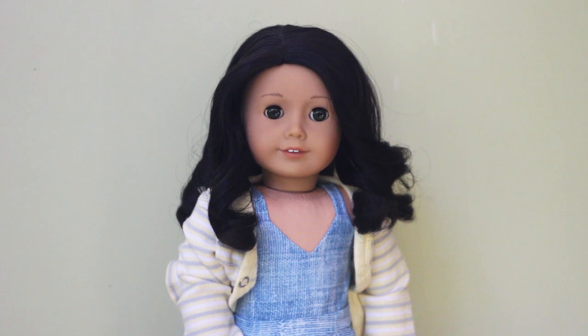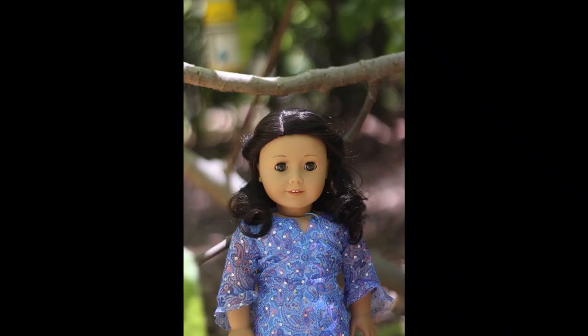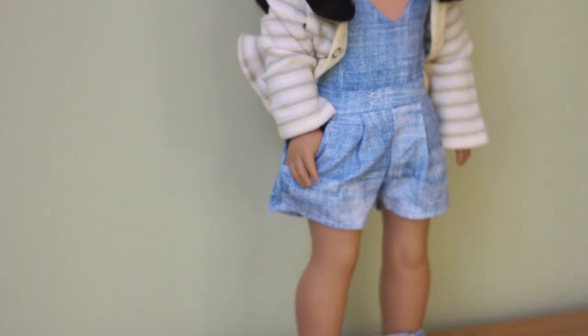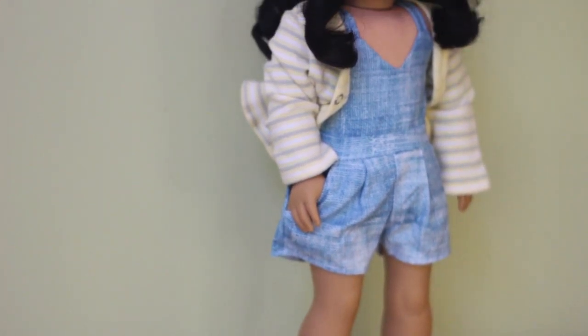Athena J, or AJ for short, is doll number two in my collection. She is a My American Girl number 41 who I believe is no longer available. She's not been customized at all whatsoever. Her shoes are from Our Generation, her romper is from Elite Doll World I believe, and her cardigan was made using a tutorial on my channel from like 2015 — turning a baby clothes onesie into a cardigan.